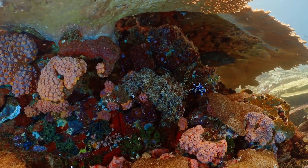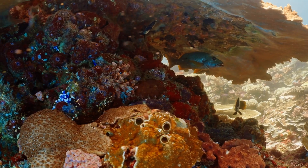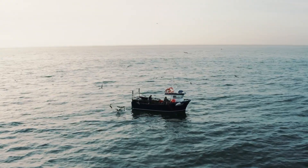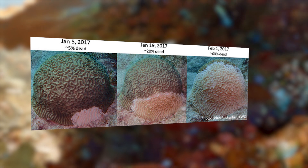Despite their stunning beauty and biodiversity, coral reefs are not resistant to diseases. Several environmental stressors, such as pollution, climate change, and overfishing can make coral reefs more susceptible to diseases like white-band disease and black-band disease. These diseases can have devastating effects on coral populations and the ecosystems they support.